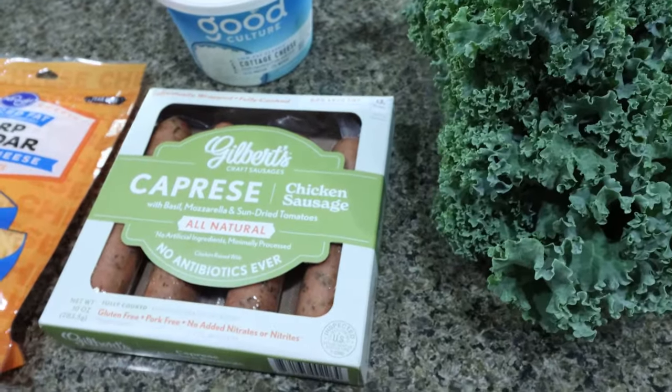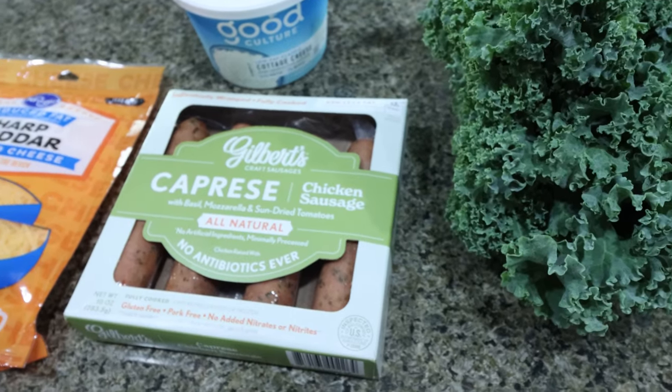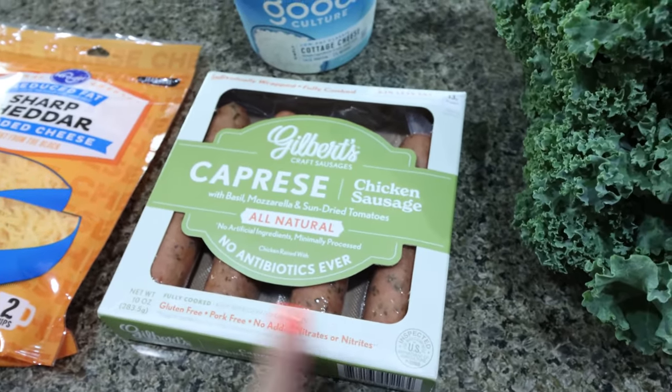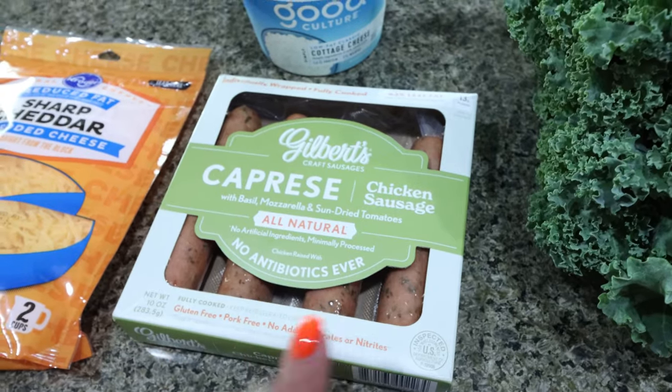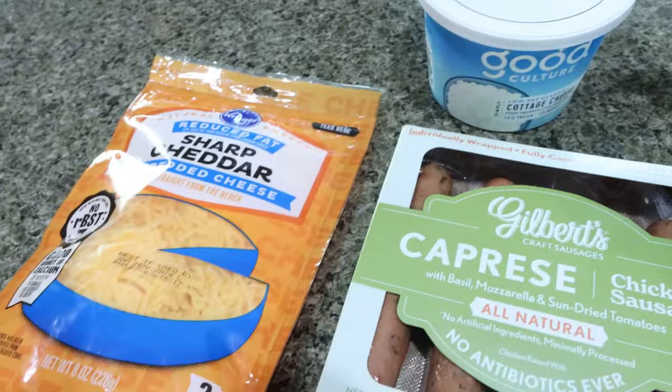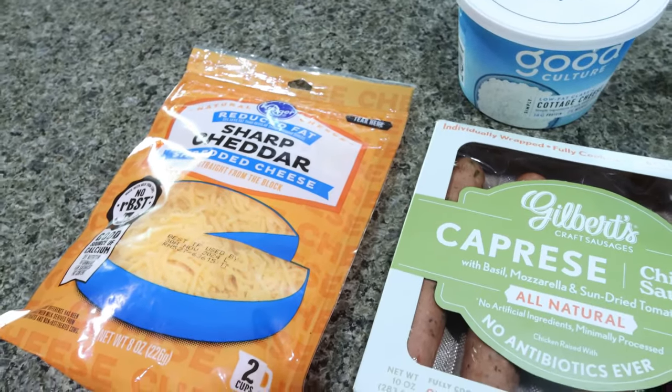You can use any protein source — bacon, Canadian bacon, lunch meat. I'm going to do these Gilbert's caprese chicken sausages. We'll see where the recipe takes us, but that's going to be one of my protein sources. You'll also need cottage cheese and then reduced fat cheese of your choice.